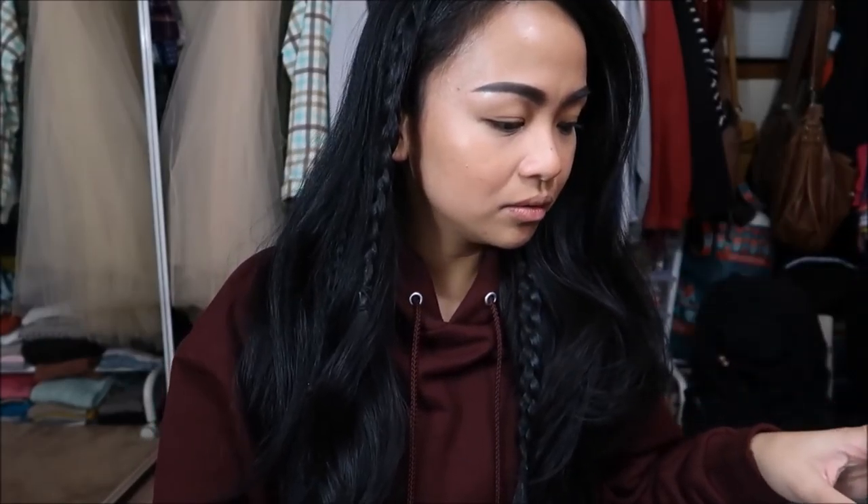Hola amigos! I am here to do a collective haul. Excuse how I look — it is about 10:27, so the day is done. I actually went shopping. I went to Bella's Voice, then Goodwill, and then Ross. This is about a lot, so we're going to get started.